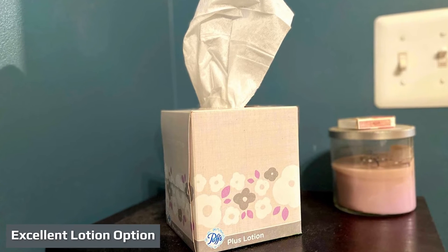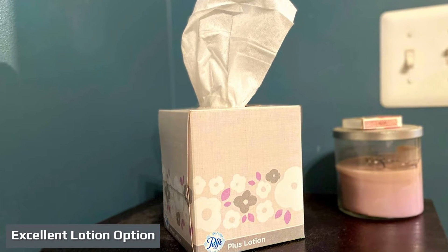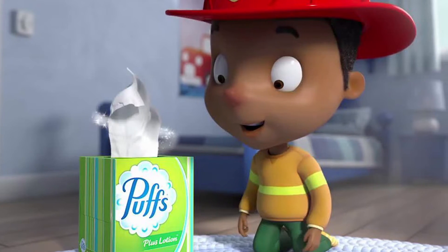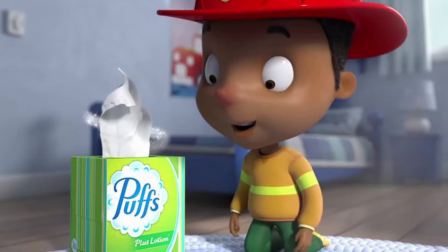The Puffs Plus Lotion is a super comfortable tissue to use. With extended use, we noticed a considerable difference between this product and others regarding the skin under our noses — it didn't rub us raw the way others could.